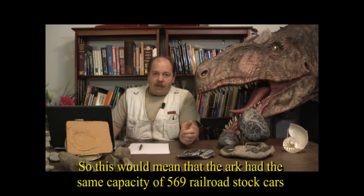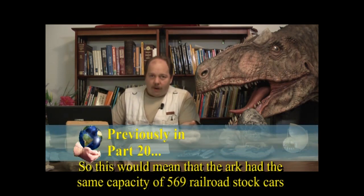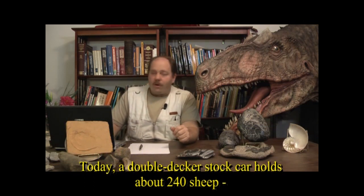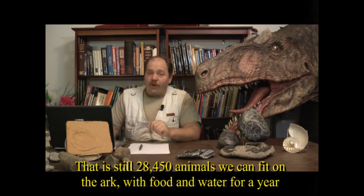The Ark would have the equivalent capacity of roughly 569 modern railroad stock cars. A double-decker stock car today holds about 240 sheep. That is still 28,450 animals that we can fit on the Ark with enough food and water for a year.